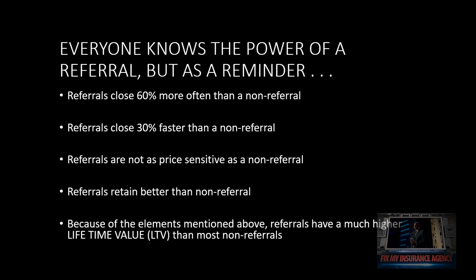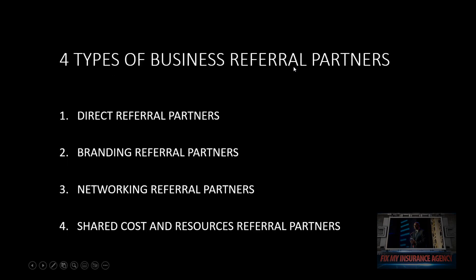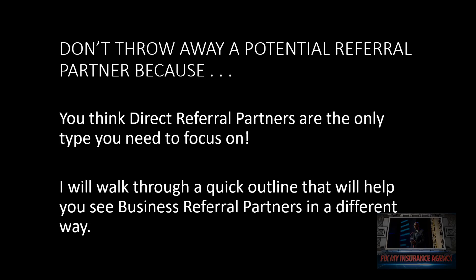We know the power — I just wanted to remind you of some of those numbers. There are four types of business referral partnerships: direct referral partners, branding referral partners, networking referral partners, and shared cost and resources referral partners. Don't throw away a potential referral partner just because you only focus on direct referrals. Thinking 'if you're not sending me somebody, I have no need for you' — that's not true.